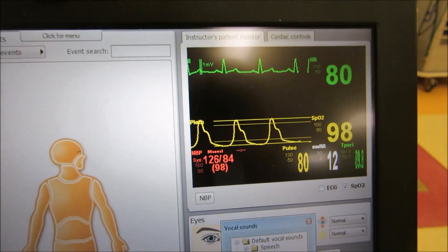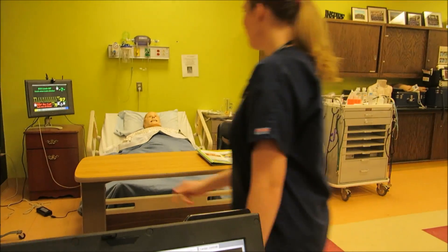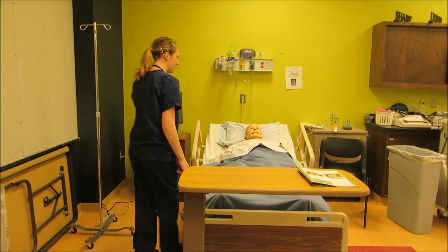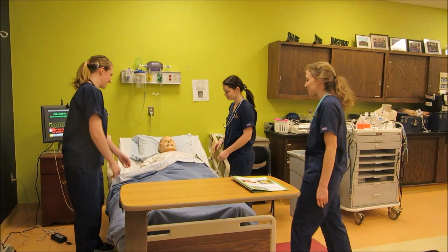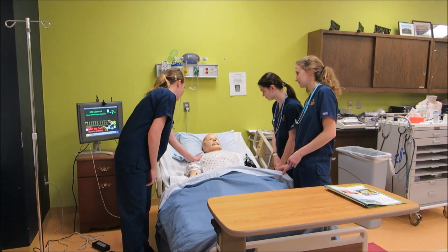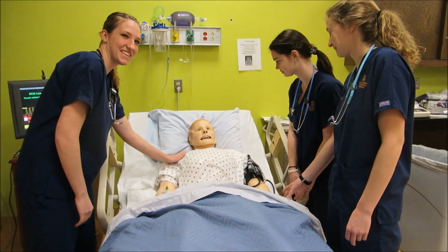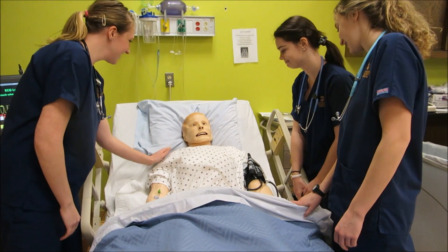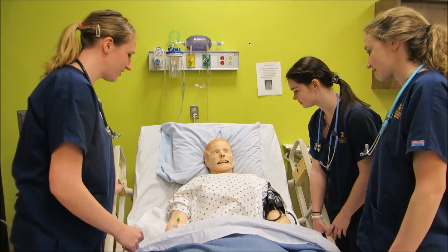We are going to show you a quick example of how we care for someone during an asthma attack. Hi Jimmy, I'm Rebecca, I'm going to be your nurse today. We also have Kelsey and Melissa. What seems to be going on? I feel like I can't breathe. Okay, well let's take your vitals.